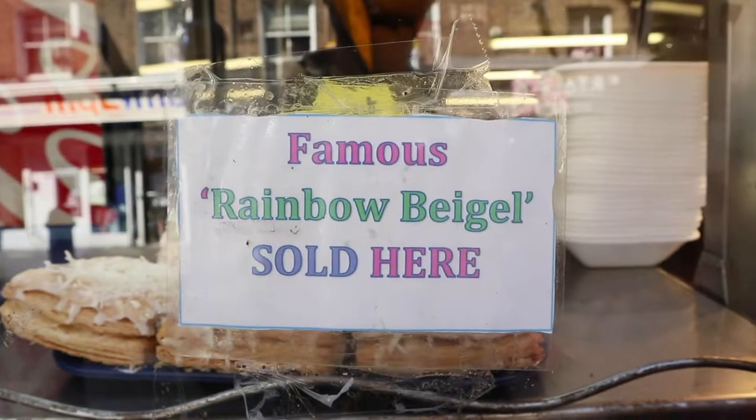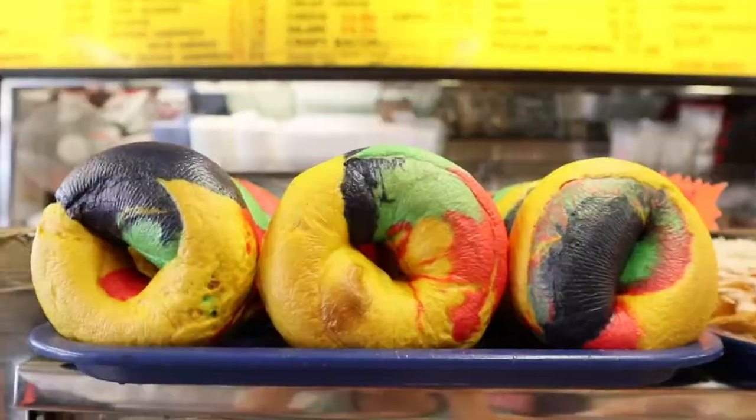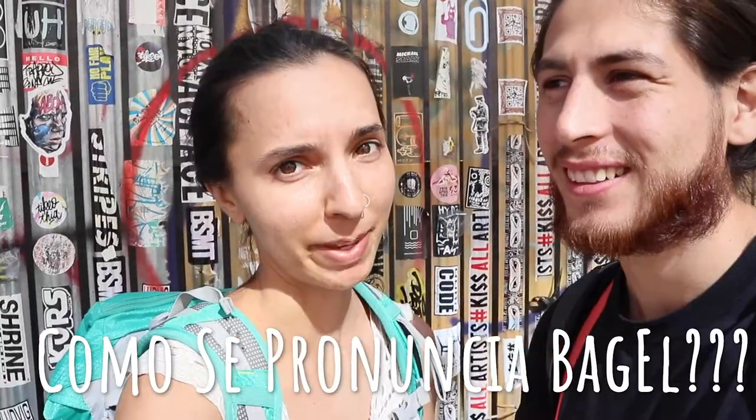Three, two, one! I don't know, it's very confusing. Tell us, how do you say bagel? Bagel. Bagel. Bagel. Bagel bagel.